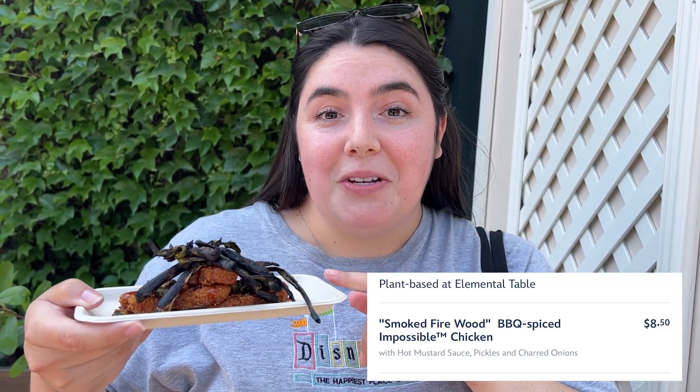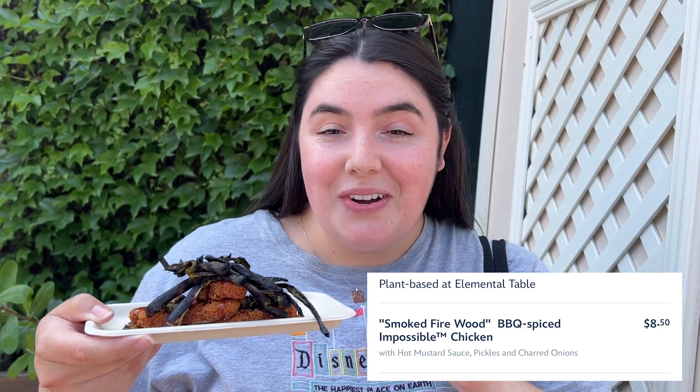We're starting off with some food — this is the smoked firewood impossible chicken. I'm really excited to try it out.